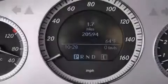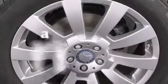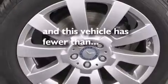Additional features include front side impact airbags, a split folding rear seat, a rear window defroster, a keyless entry system, and this vehicle has fewer than 21,000 miles on the odometer.